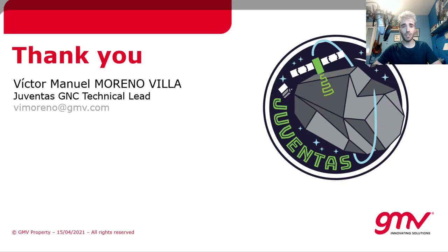Thank you very much for attending this e-lightning presentation. If you have any further need for information, I will be glad to answer you via email. Thank you very much.